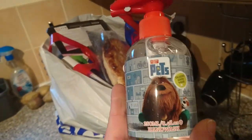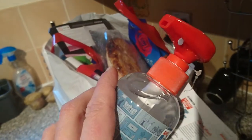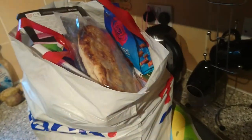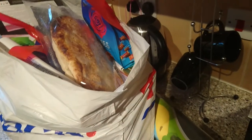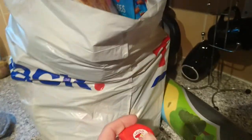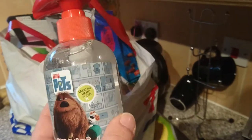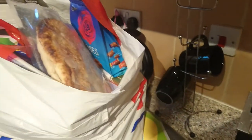I just got some of this Secret Life of Pets hand wash. I only got it because it was 49p — I'm not sure if it does anything. Oh, it plays a tune! Don't like that. Okay, put it in the bin — sorry, that's my daughter. So I hope you heard that. It makes a noise.